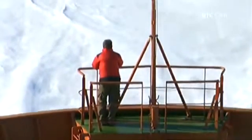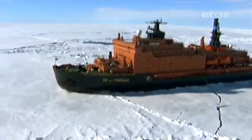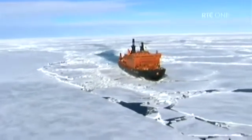But when really pushed, Victory can crash through ice almost three metres or ten foot thick. And to see her 25,000 tonnes roaring along at 20 knots, it's hard not to be staggered by the nuclear fires in this ship's belly.